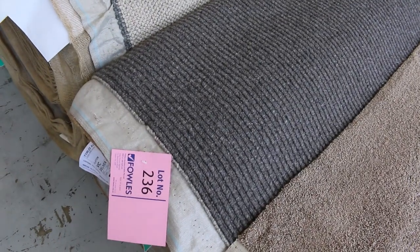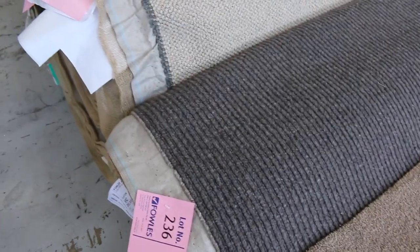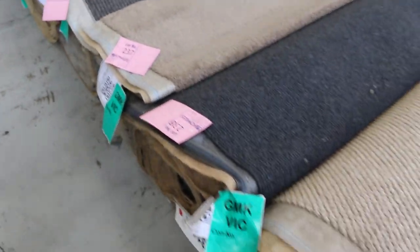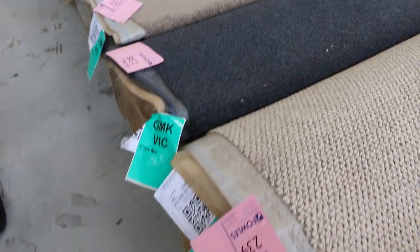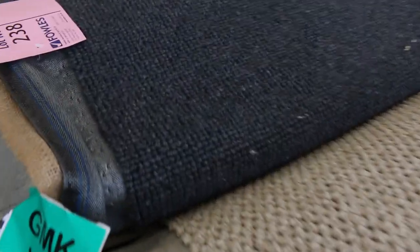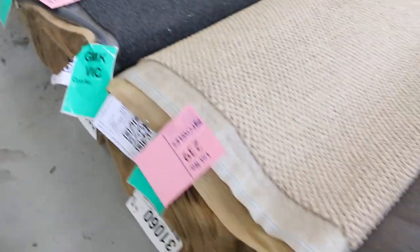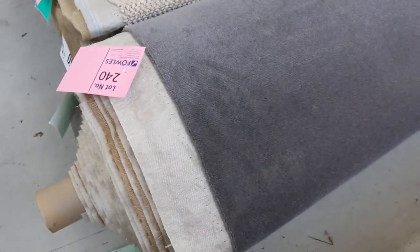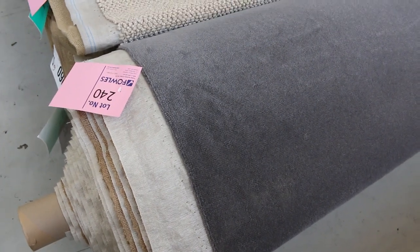Loop pile again — lot number 236 is a great-looking nice textured wool loop pile. I'm thinking around about $40 or $50 a metre, so again saving hundreds. Working through 238 — a nice chunky loop pile at 17.7 metres, nice charcoal colour, that'll be a great buy. Lot number 240 right in there — have a look at that nice wool plush pile, it's a great grey colour which would normally retail at around about $200 a metre. I'll be expecting around about $40 or $50 a metre at least for that — so a great buy also.